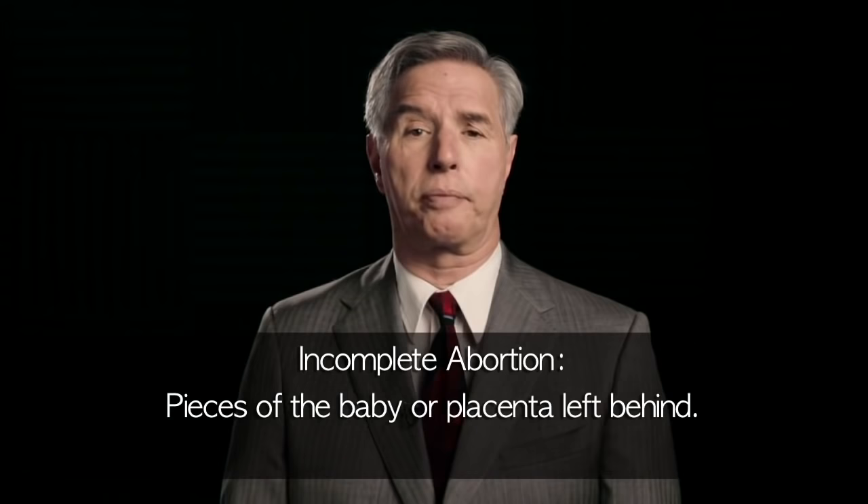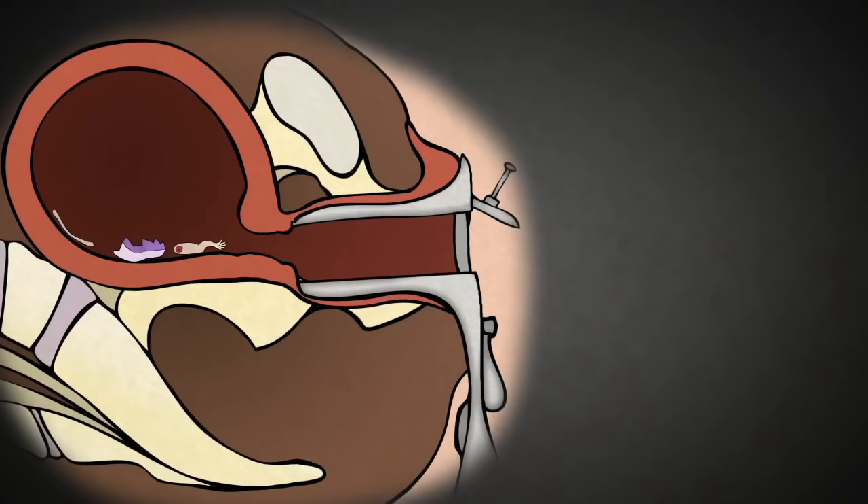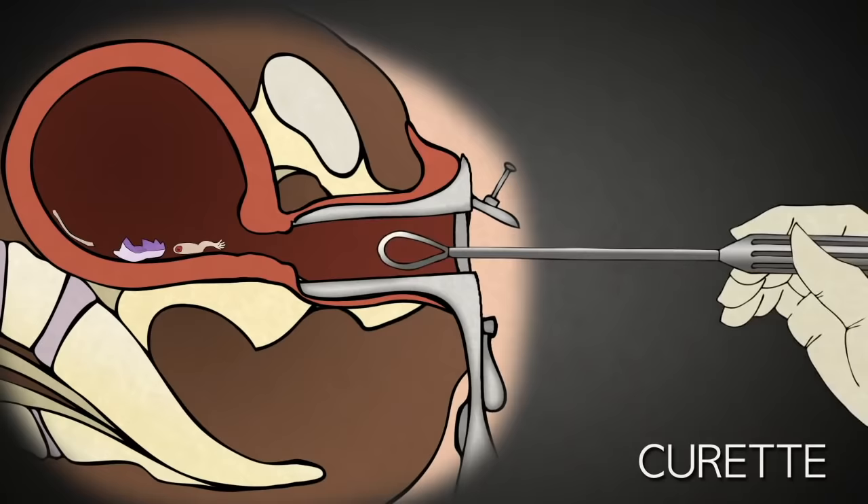One of the risks of a suction D&C is incomplete abortion — essentially pieces of the baby or placenta left behind. This can lead to infection or bleeding. In an attempt to prevent this, the abortionist uses a curette to scrape the lining of the uterus. The curette is basically a long-handled, curved blade.